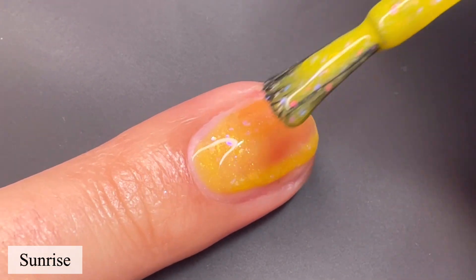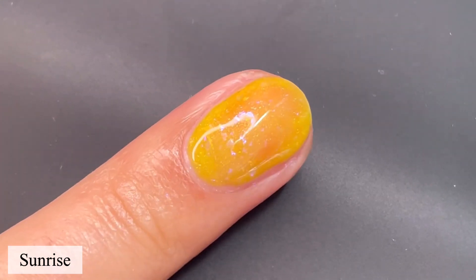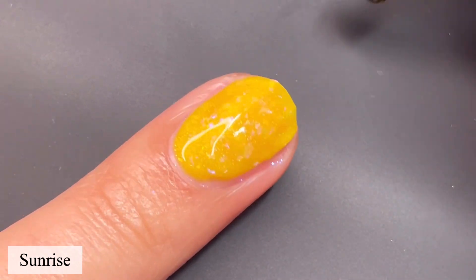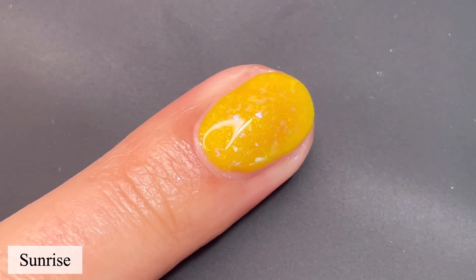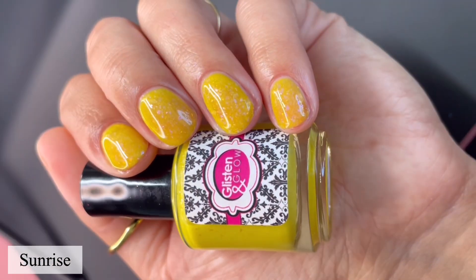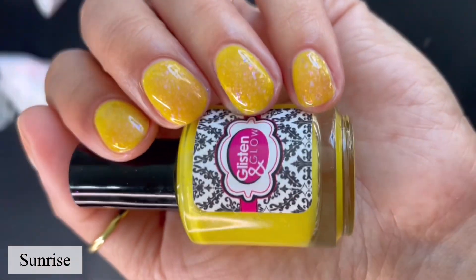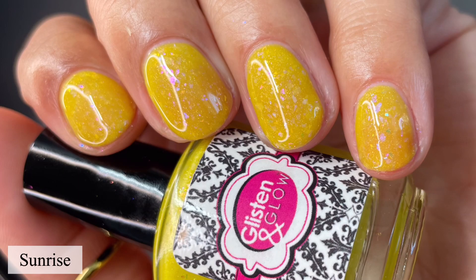Moving on to the last polish of the collection — this one is called Sunrise, and this is the bright sunshine yellow of the bunch, loaded with the rainbow iridescent flakies and the touch of hollow. This one was probably the least favorite out of all the polishes for me. Looking at it on this live swatch, the color of yellow is gorgeous, but in person I just didn't like how it looked on me personally — I think because I have warm undertones, it just wasn't vibing with me. But if you love yellows or how yellows look on you, this is going to be great. It's almost like literally melted butter. Pictured are two coats of Sunrise with a glossy top coat.